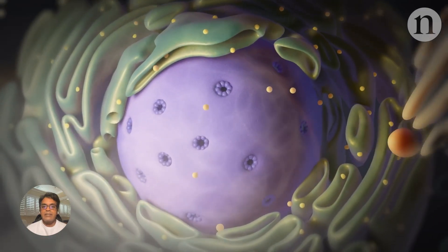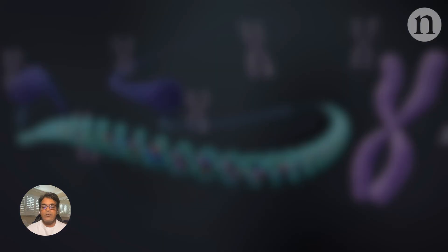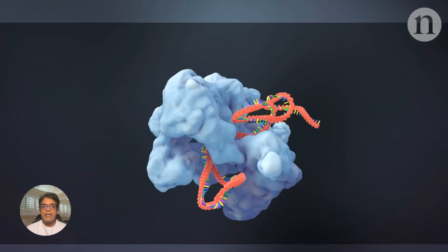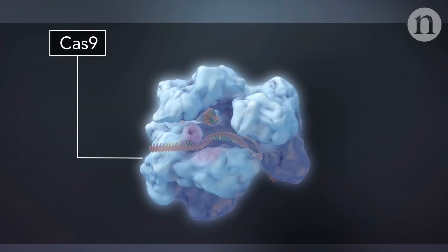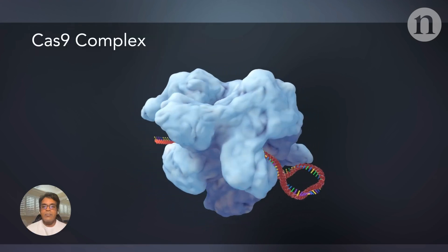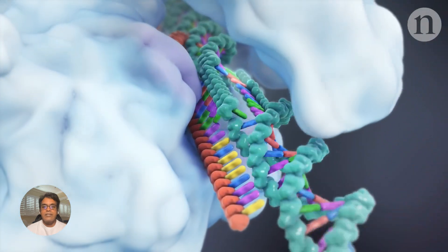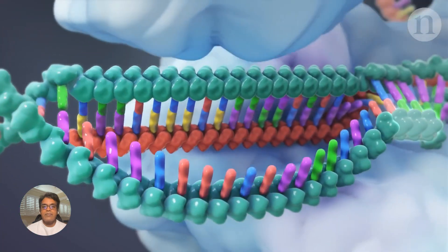AI makes a medical breakthrough — this is a big one. ProFluent just created OpenCrispr1, the world's first AI-powered gene editor that can modify the human genome. This opens the door for a future where AI can design personalized cures for various diseases. Exciting times for medicine.